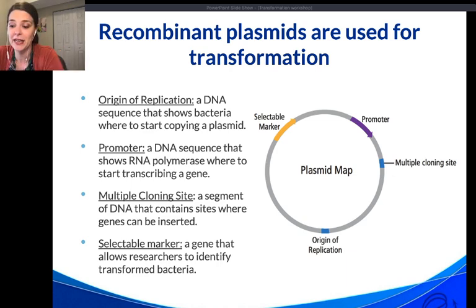A selectable marker is a gene that allows researchers to identify transformed bacteria. Antibiotic resistance is often used — genes that inactivate or allow cells to adapt to antibiotics like ampicillin, kanamycin, or tetracycline in the media. The promoter is a DNA sequence that shows RNA polymerase where to start transcribing a gene; promoters can be used to turn genes on and off at correct times like an on/off switch.